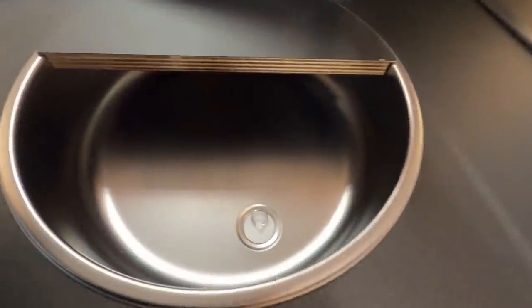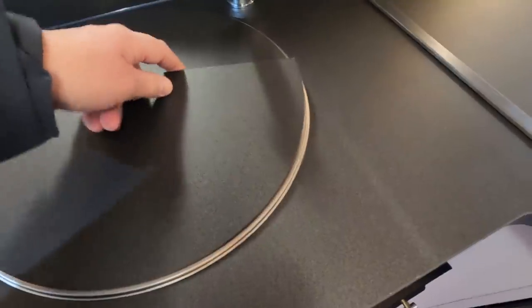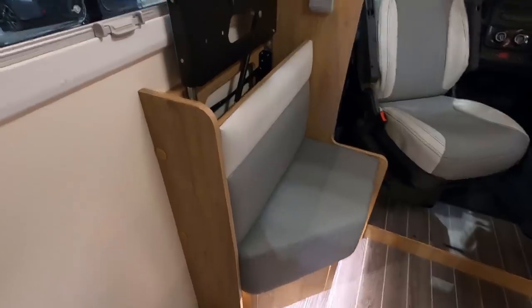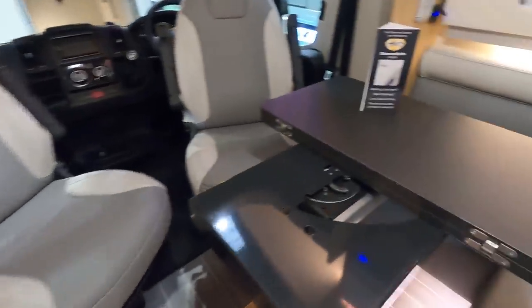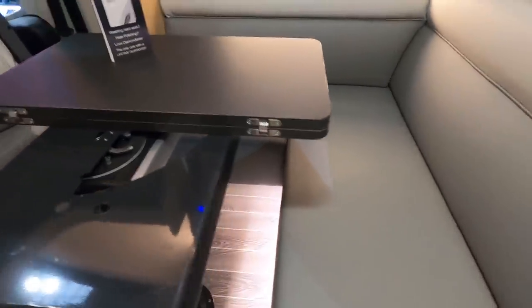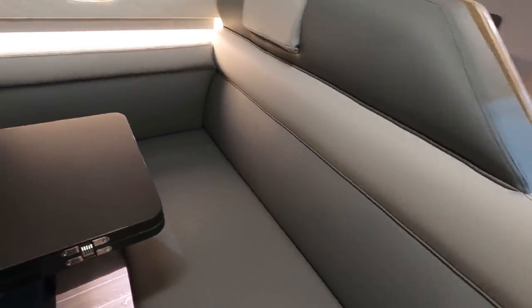I thought that might be a chopping board but it is just a top. Moving over here, obviously you've got space for a TV that pops out from behind this little dicky chair. Folding table — I don't quite know what's going on there, but obviously it moves and folds and all sorts of things. You've got this massively long sofa here — we've seen this in the other T-Lines.